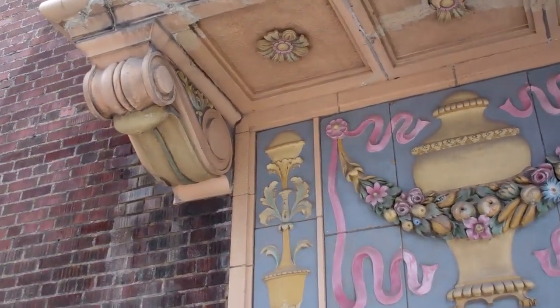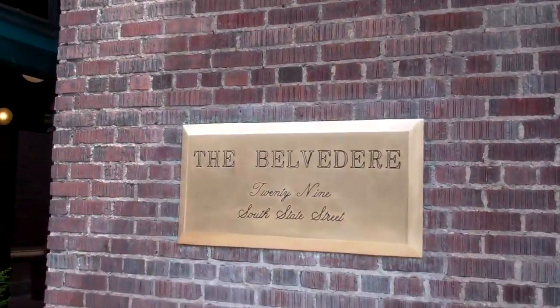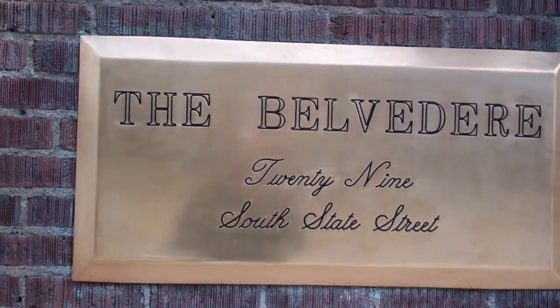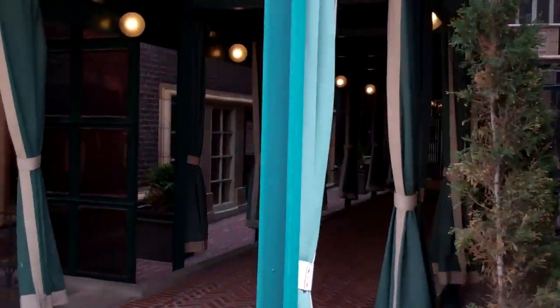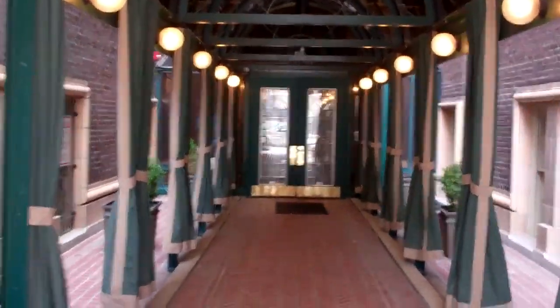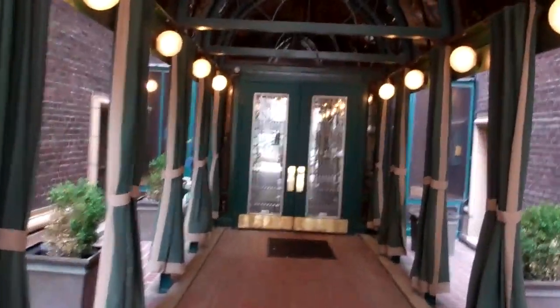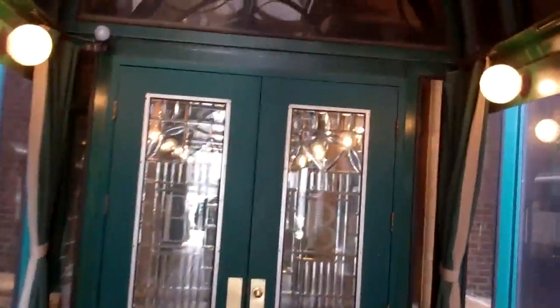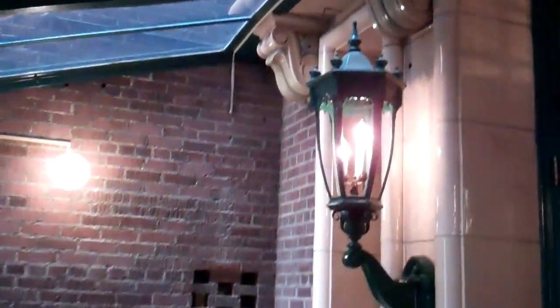This was originally an apartment building built by the LDS church for the special visitors they'd have in town. This place used to have a phenomenal view. If you take a look at how regal this is and imagine what it looked like back in 1919 — it was converted to condominiums back in 1979 and is now known as the Belvedere.